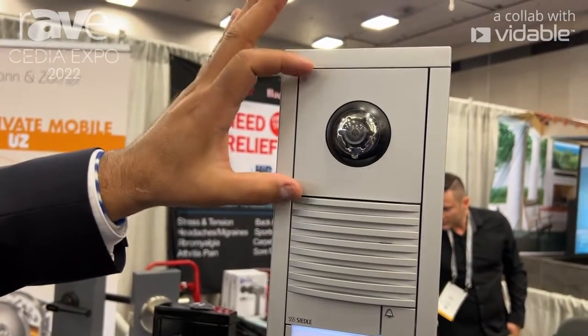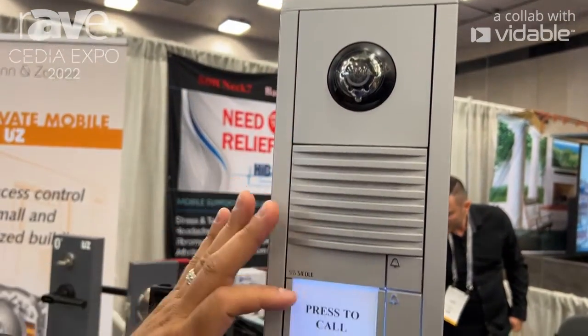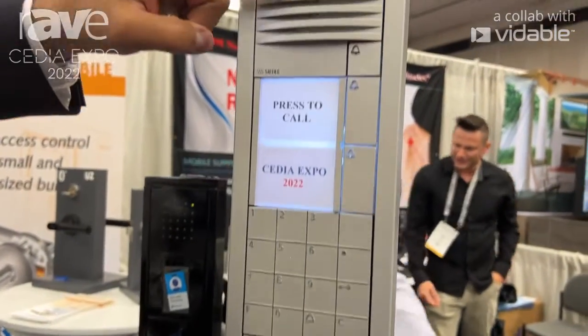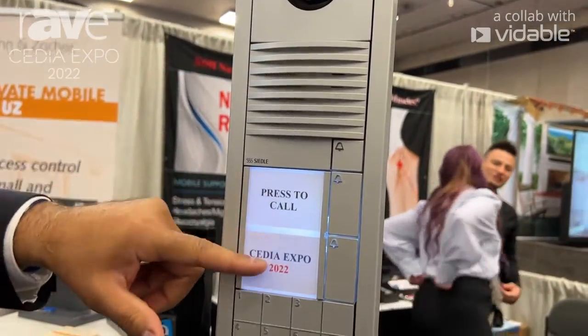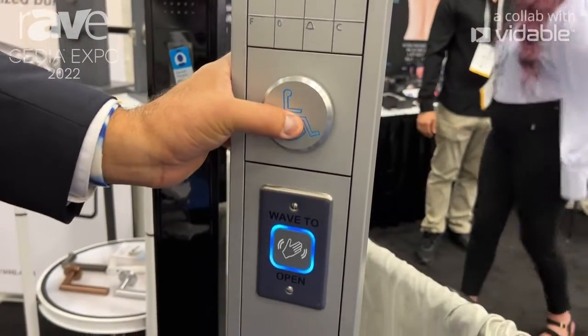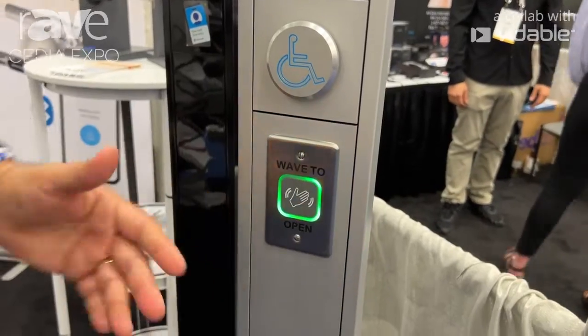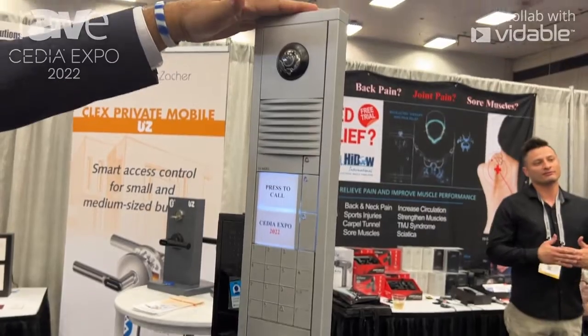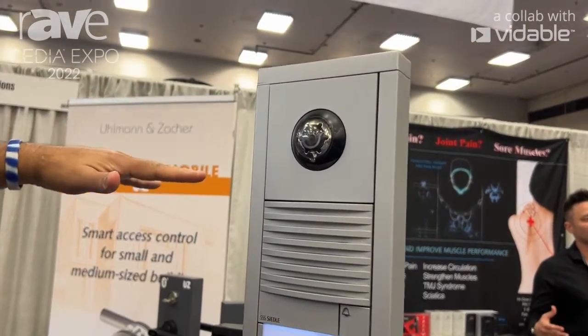This walk-up pedestal incorporates functional modules specific to the client's needs. Here we have a camera, a speaker for communication, call buttons, access control via a keypad, ADA-compliant buttons, or non-touch wave sensors for a no-touch environment. This pedestal can come in multiple different finishes.